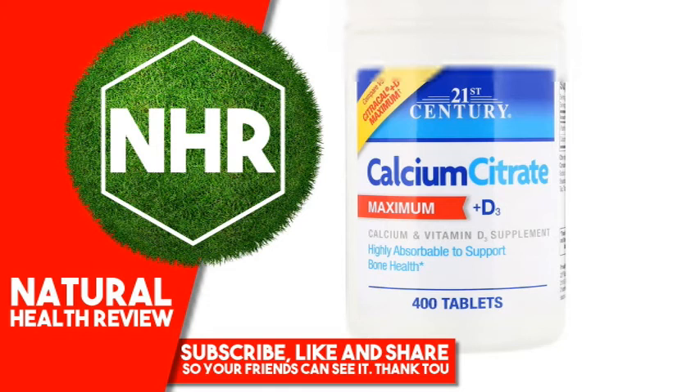Store at room temperature. Disclaimer: While iHerb strives to ensure the accuracy of its product images and information, some manufacturing changes to packaging and/or ingredients may be pending update on our site. Although items may occasionally ship with alternate packaging, freshness is always guaranteed. We recommend that you read labels, warnings, and directions of all products before use and not rely solely on the information provided by iHerb.